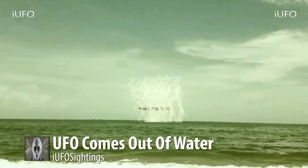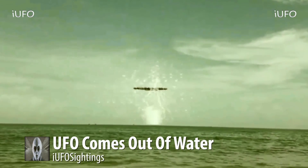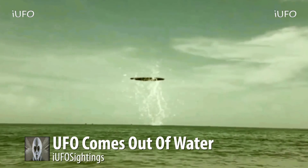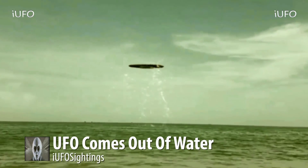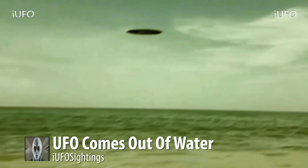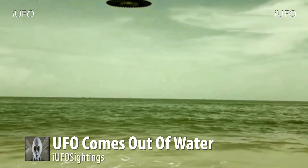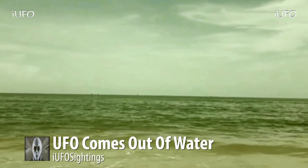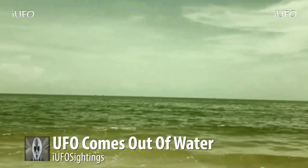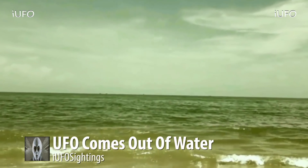It looks like a couple of spouts come out, even past the first one. And there's the UFO — and then it just takes off. Can you say incredible footage? This is definitely proof positive — a USO, Underwater Submerged Object. Let us know what you think down in the comments.